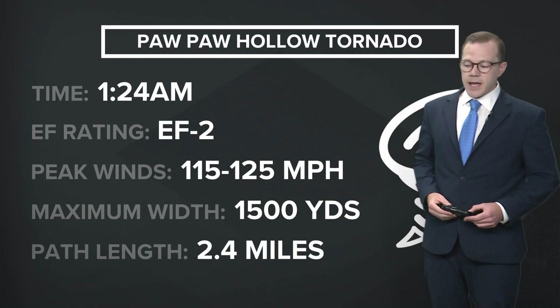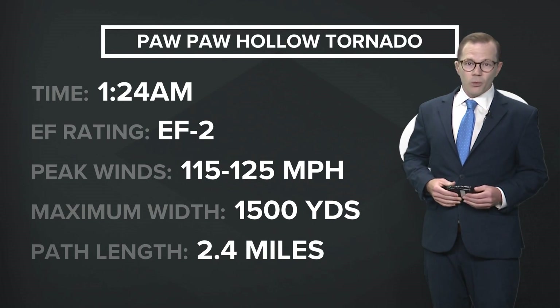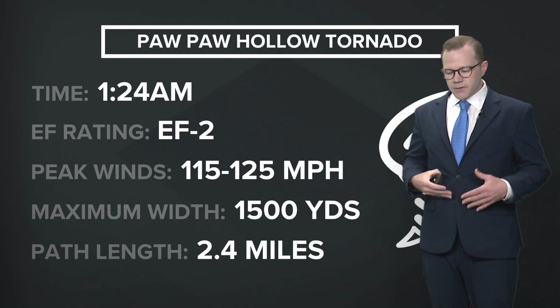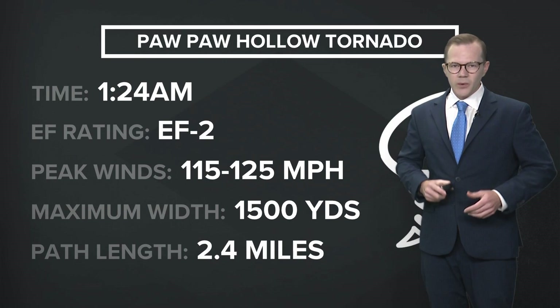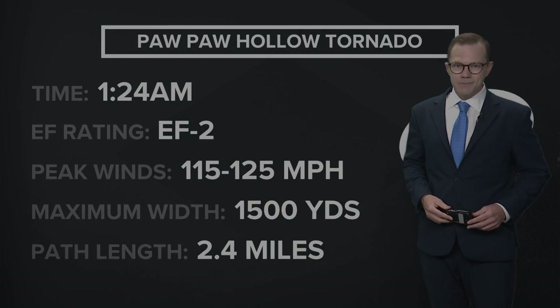Survey crews acknowledged there are other areas of likely tornado debris amid a lot of widespread straight-line wind damage. It's going to take them more time to sift through the debris and do a thorough analysis. They continue to send updates, and we'll pass those along as they come in.